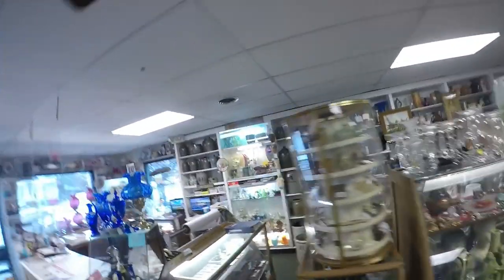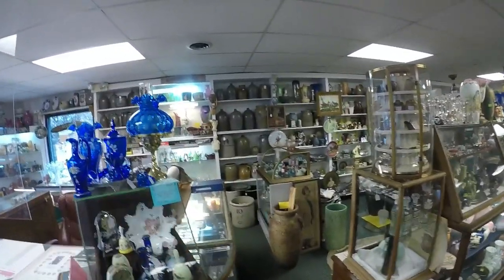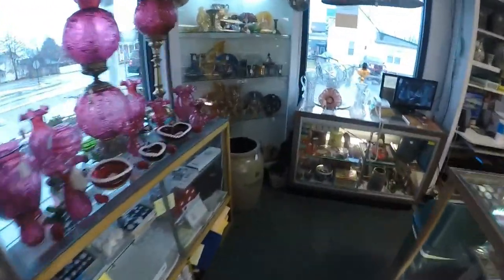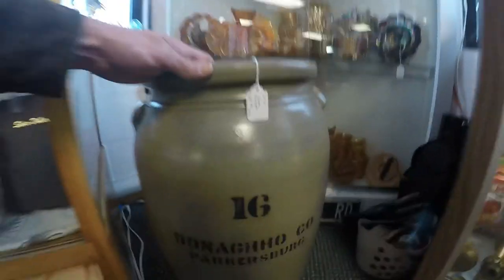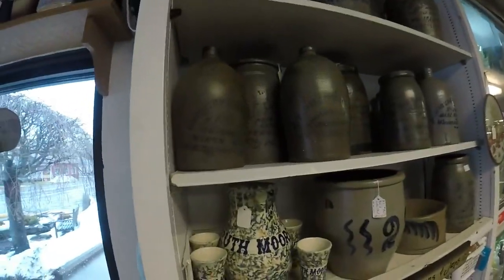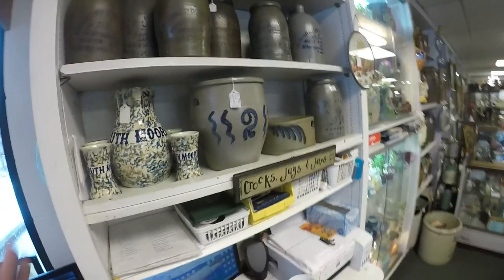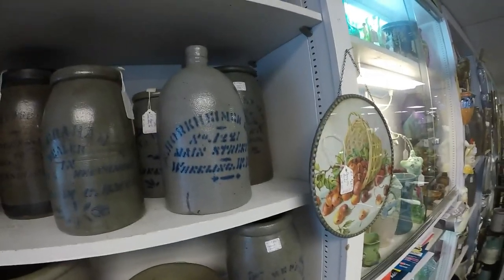Look at these crocks! This guy is very knowledgeable on this stuff. Look at this Donahoe crock right here - look how beautiful and huge this is. $825 - that's a nice price on that. Look at all these Bridgeport, West Virginia, Wheeling pieces. This guy's written books on the stoneware, so you can call him.